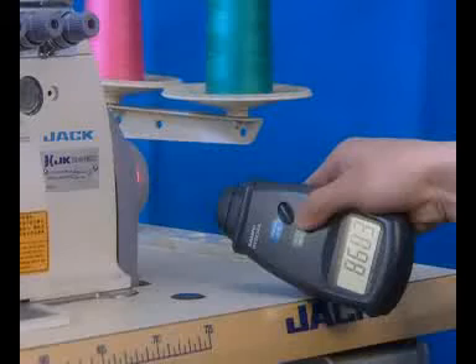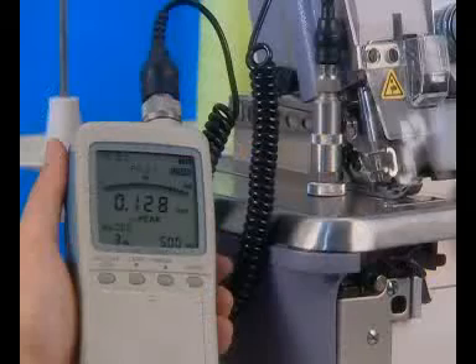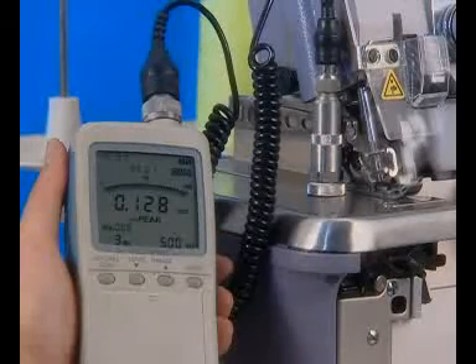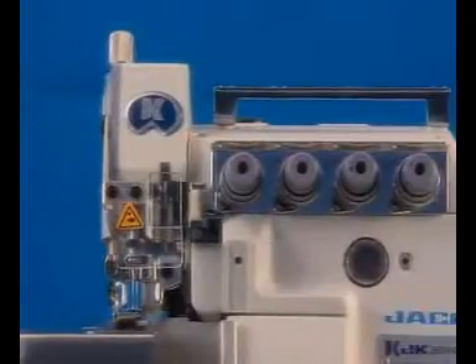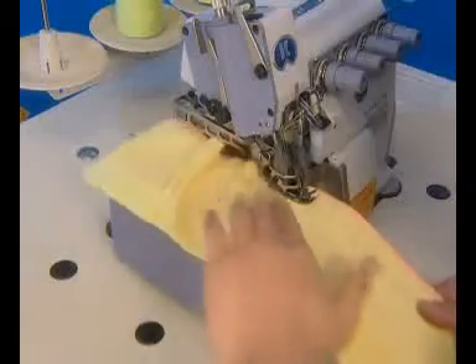This machine has passed a 1,000-hour durability test with the machine running at a sewing speed of 8,500 needles per minute, vibration below 250 μm, noise level below 83 dB, and torque below 0.3 N·m.